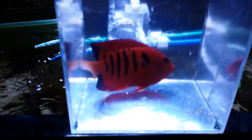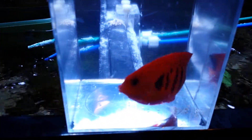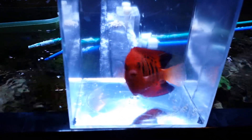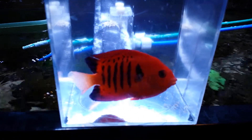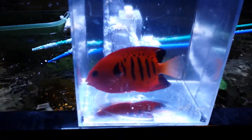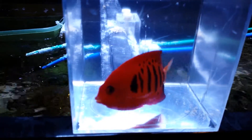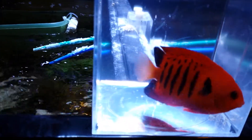Hey everyone, how you doing? It's Ed with the Reef Corner. I am putting up a video of a Flame Angel, 3¼ inch, so it's kind of on the large side. This is not the little box he's going to stay in — this is just so I can easily videotape him, and then we'll move him to a larger holding container for a couple of days, and we're going to release him.